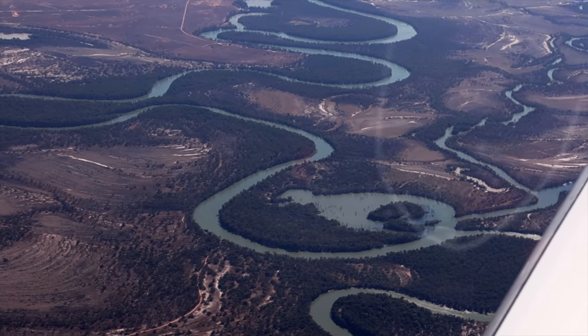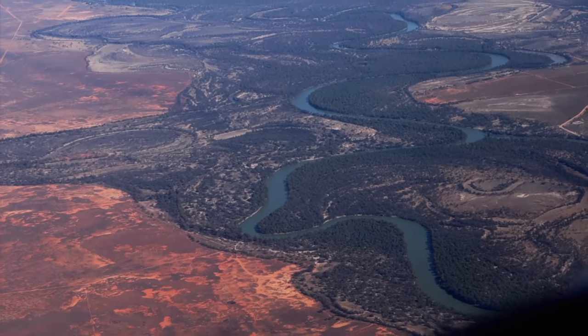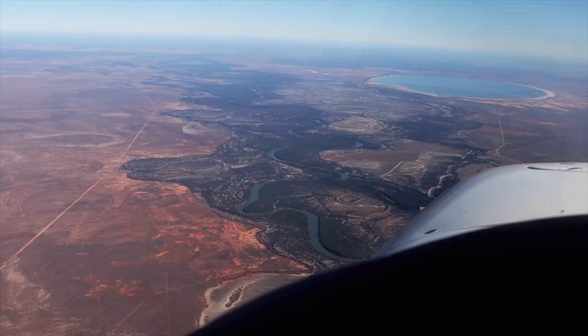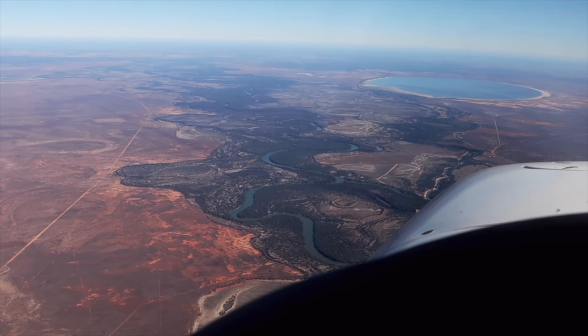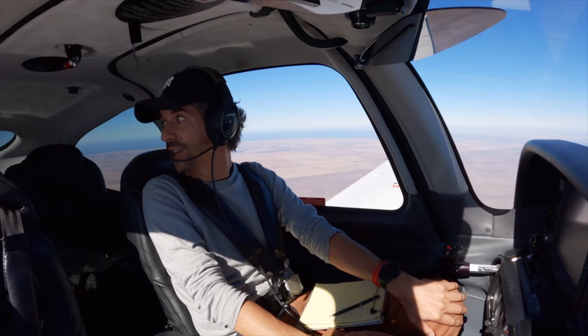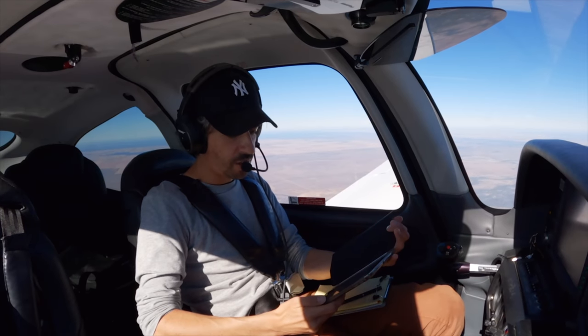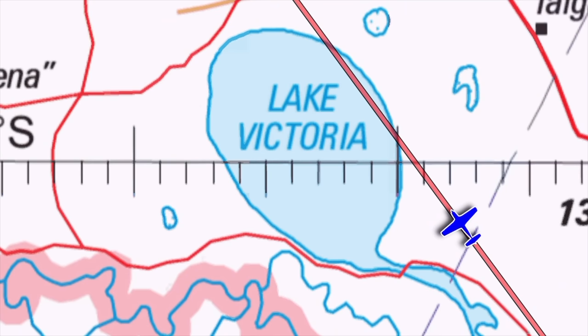If you've watched my channel for a little while you'll know that I did my Fly the Border series where I traced the outline of Victoria. One part of that was flying down the beautiful Murray River, which we're passing over now, which marks the border of Victoria. We're just about to fly over Lake Victoria — which is ironic considering it's in New South Wales.